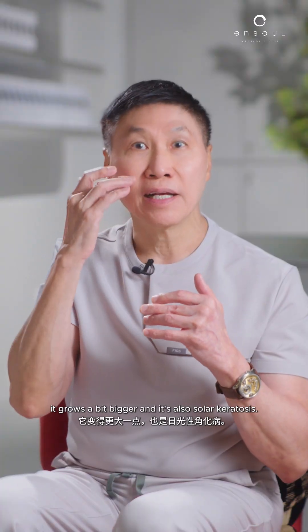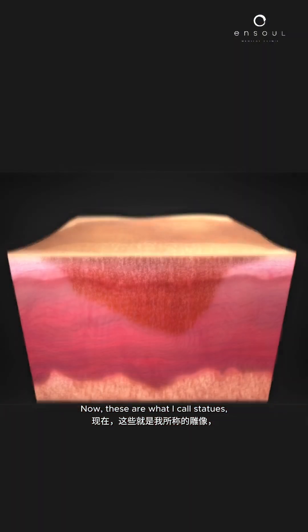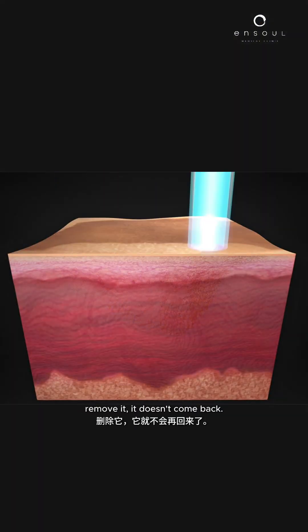It grows a bit bigger and it's a solar keratosis. Now these are what I call statues — remove it, it doesn't come back.